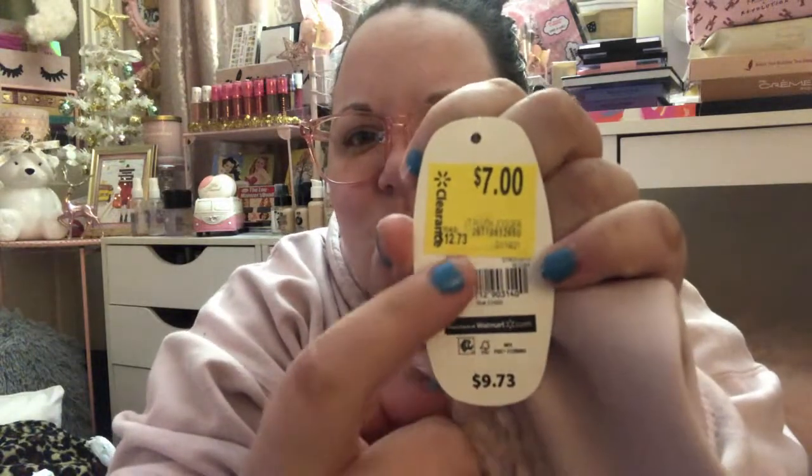One more clothing item from Walmart — it says sleepwear but honestly I got it in mind to wear in public. It might be a little too warm to sleep in anyway. It's just a fleece pullover in a nice pretty blush, pale pink. This was on clearance — I paid $7 for it. They also had a brown one that looked like a teddy bear, black, gray, and some different pants, but they didn't have any pants that really matched the pink one.